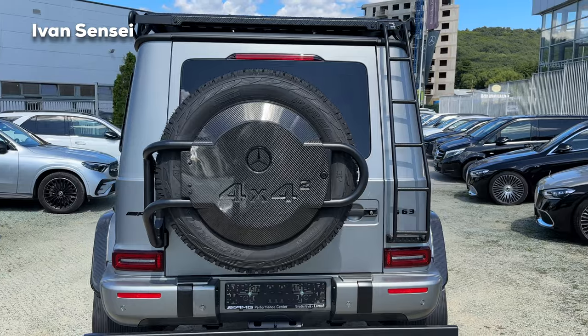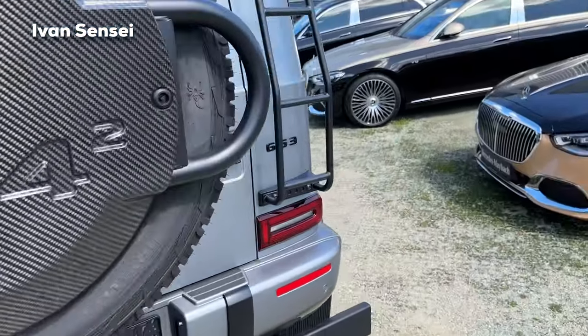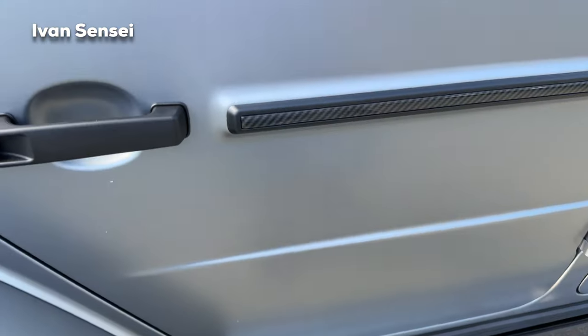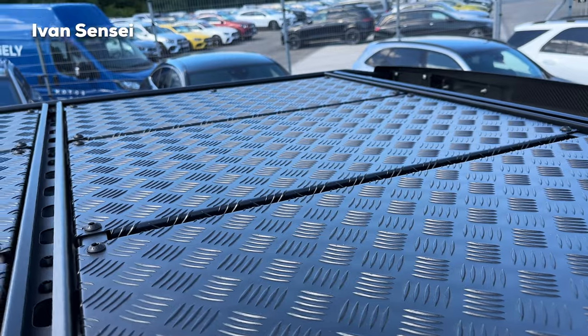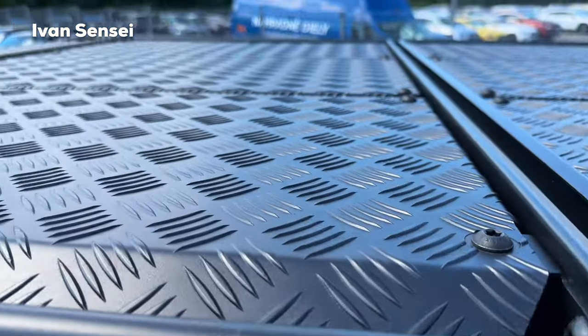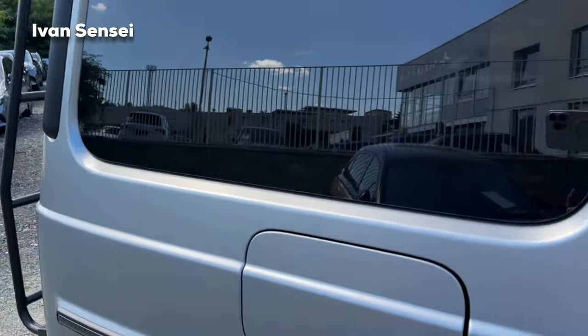Absolute beast mode. You can stand here on the side and see the structure of the roof — the material is not slippery. I think it looks very cool, this whole idea in terms of the design.